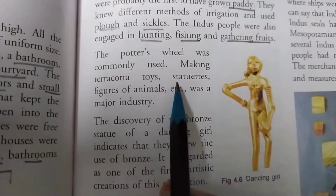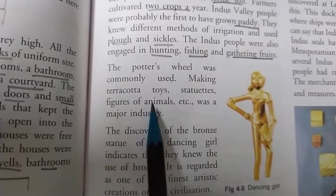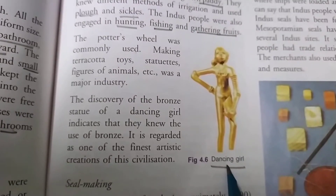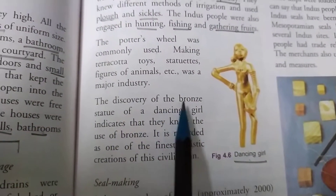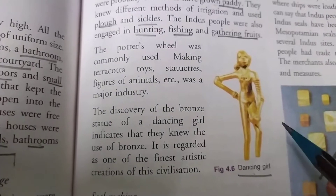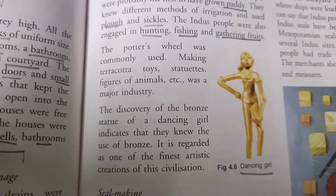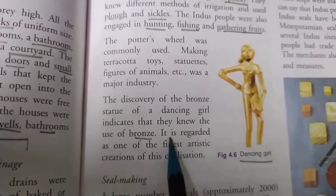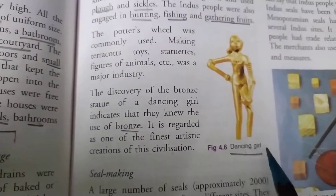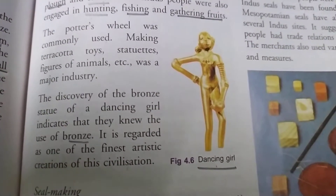Making terracotta toys, statues, and figures of animals was a major industry. Here is the dancing girl, the famous statue excavated from the Indus Valley civilization. The discovery of the bronze statue of a dancing girl indicates that they knew the use of bronze. With the help of these statues we came to know that the people of the Indus Valley civilization knew how to use bronze. It is regarded as one of the finest artistic creations of this civilization.